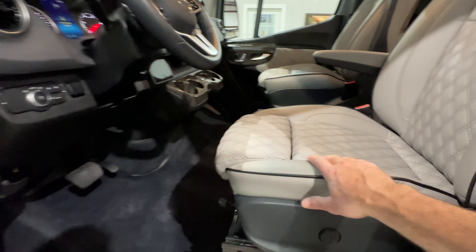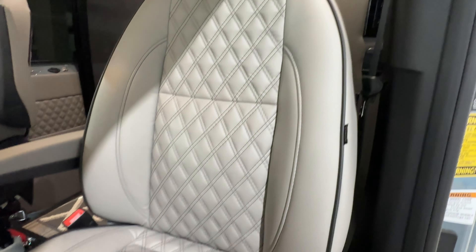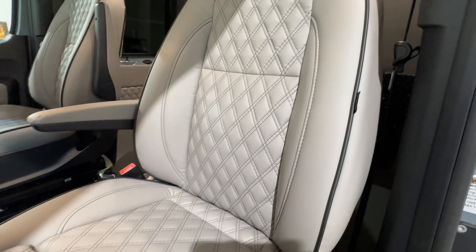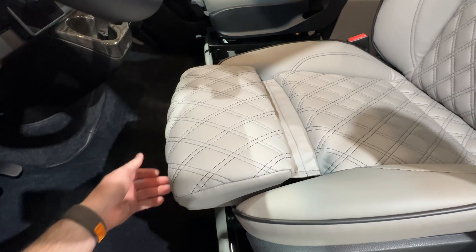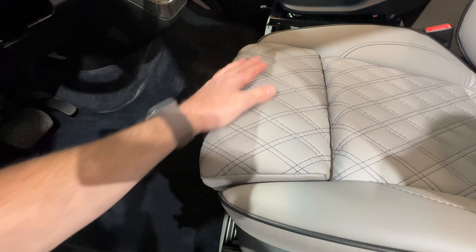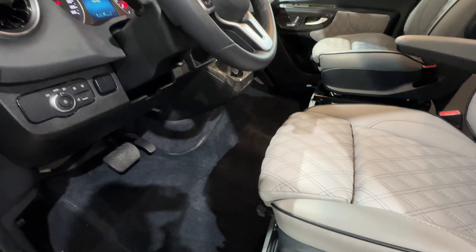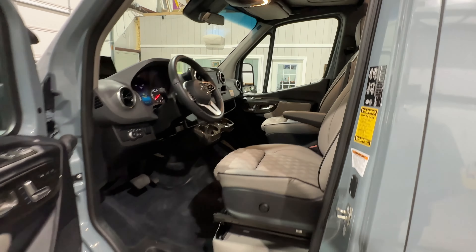This is real leather, not that fake vinyl stuff they use on a lot of coaches right now. This is called a double-stitch diamond pattern, which is very beautiful — gives it a quilted look. And I like this edge here: it helps with your leg if you've got sciatica nerve issues, that helps quite a bit. Got a nice rug.